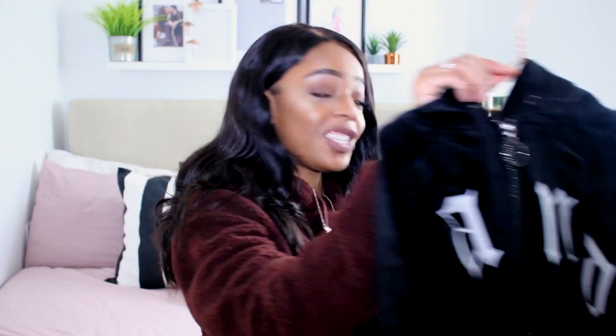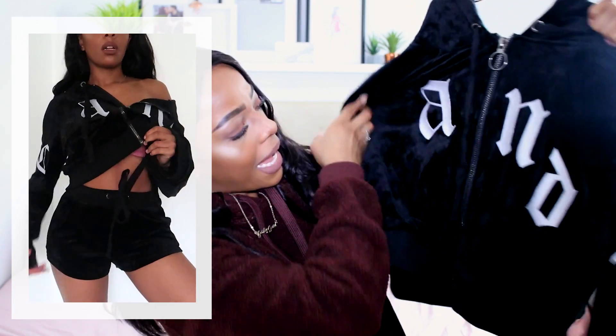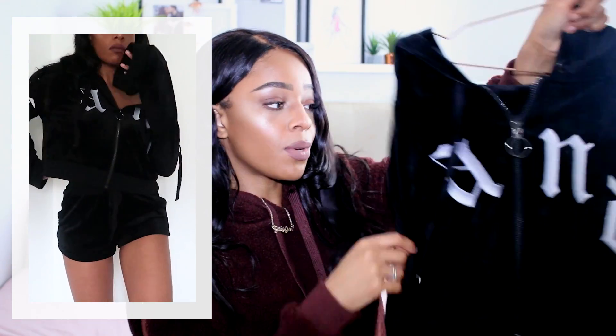I saw a few people in this velour set and had to have it — a cropped jacket with huge sleeves that says 'Candy' on it, with matching little shorts. It's more of a loungewear set but I'd wear it out with a long oversized puffer jacket. I got it in a size small. It's very Juicy Couture-esque — that 90s/early 2000s feel is very in right now, and I could definitely see Kylie Jenner in this.